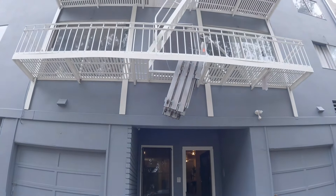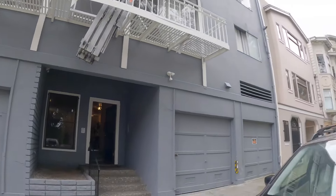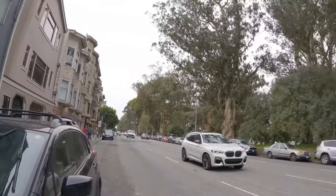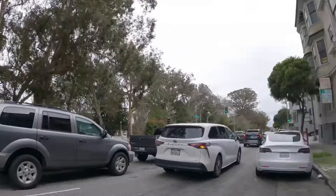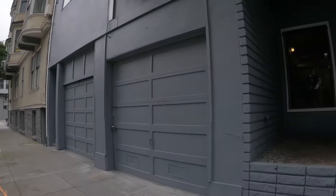Hello, this is a video tour of 1519 Oak. Today we're going to be touring a lovely two-bedroom apartment located directly across from the Panhandle Park in the heart of NOPA.